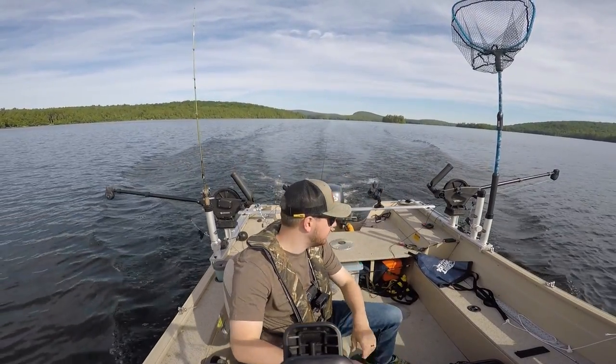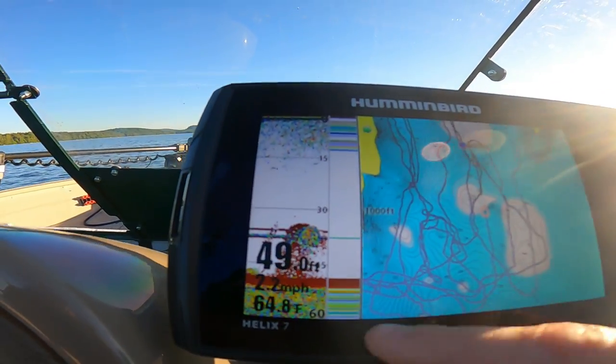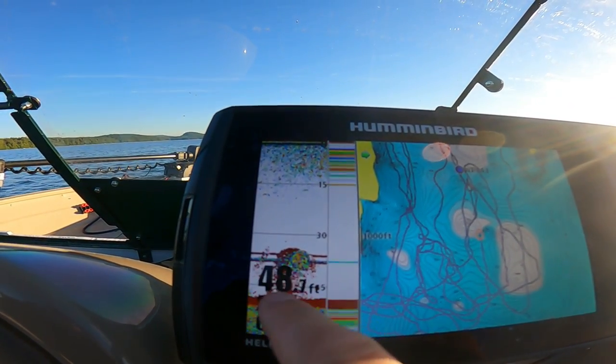We have arrived. Pulling right through it — that's my downrigger balls right there and that's a cloud of bait.